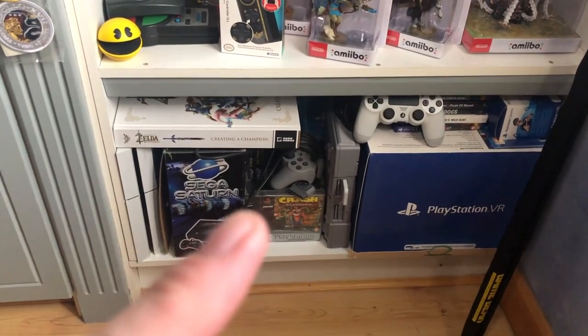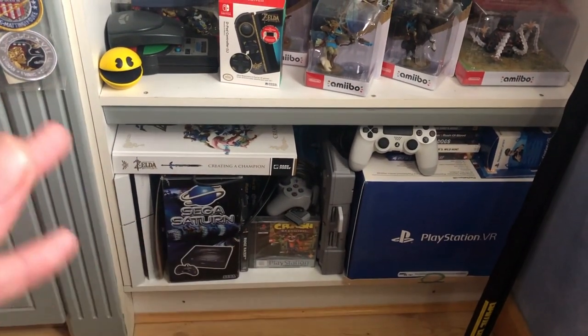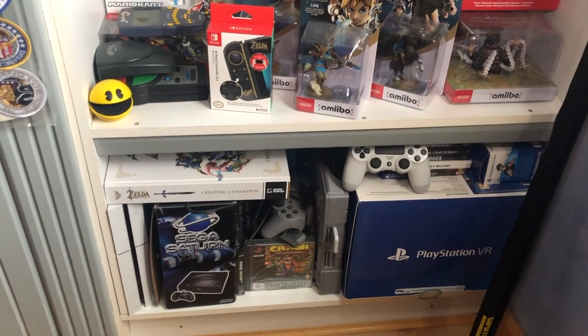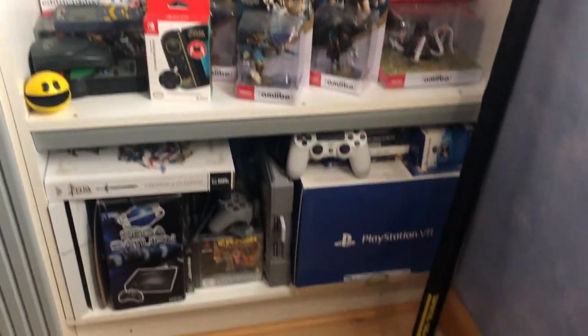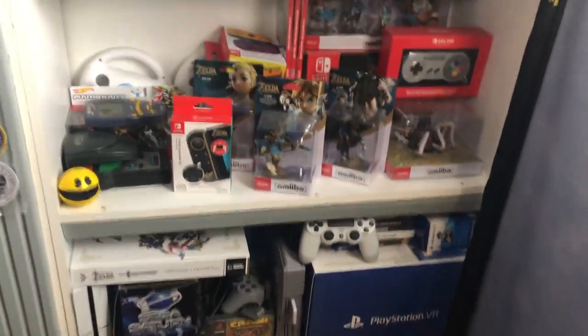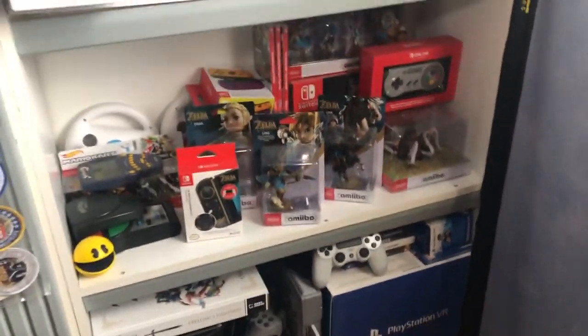And then the last shelf — I pointed out the Sega Saturn — just a PlayStation 4. That's something I picked up maybe five years ago, just to have a few games for it. It got a bit of use over the years but I'm more of a Nintendo person. But look, it's there. We've got the VR, we've got all the boxes for it, so they look well on the shelf.